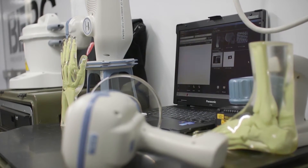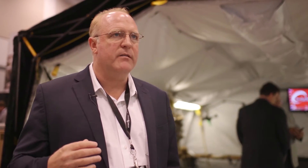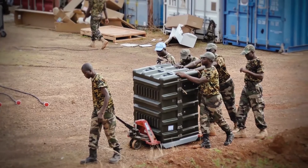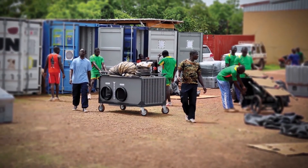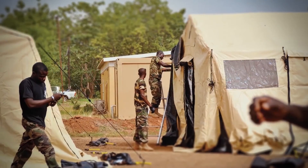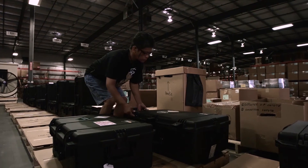Our original UN Level 2 hospital went out as eight 40-foot containers. We have since taken the same products, put them all together, and packed them out so that now we have six 20-foot containers that go out the door with everything you need to build a hospital.